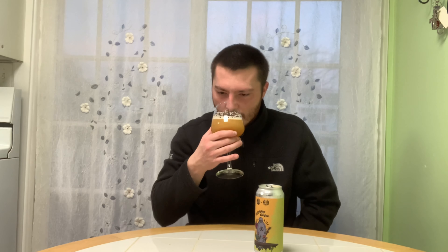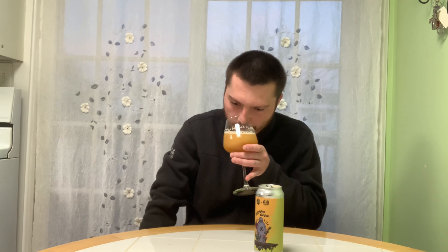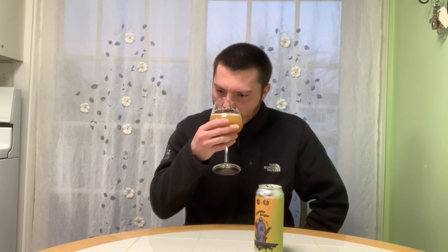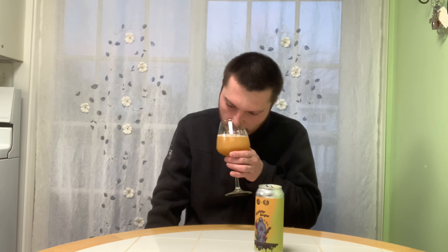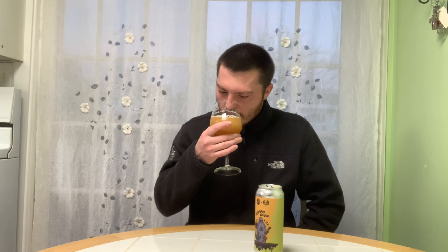On the aroma: definitely pineapple and mango. I can pick up some type of berry, and it has a nice earthy hop resin. Orange and maybe grapefruit. Big juiciness — has a nice juicy, smoothie-esque aroma, definitely very tropical forward. I think there's like a pear or some type of apple or pear in there as well. Yeah, it smells really good — citrus, tropical, fruity. Smells like another great New England IPA by these guys.